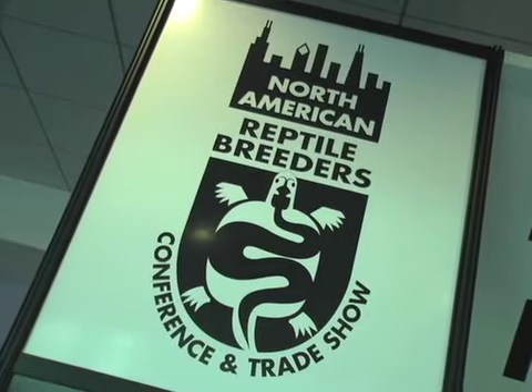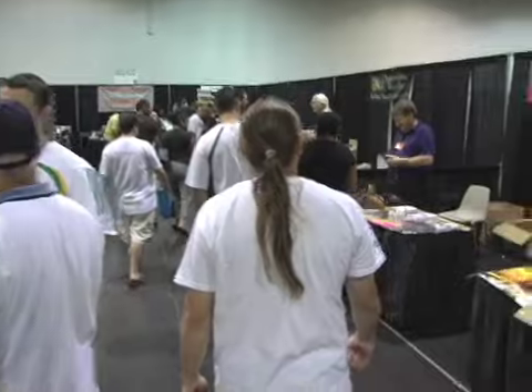Here we are in Anaheim, California. We're at the show, the big show for the weekend. We're going to go ahead and walk around the show and see some of the highlights here — some of the cool, rare animals and just the really neat stuff. Let's go take a tour.